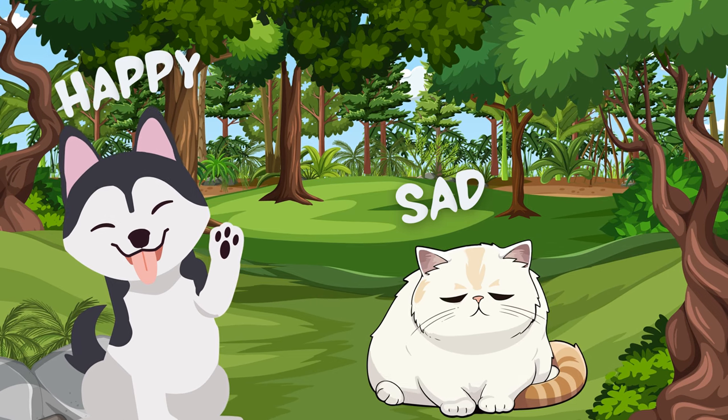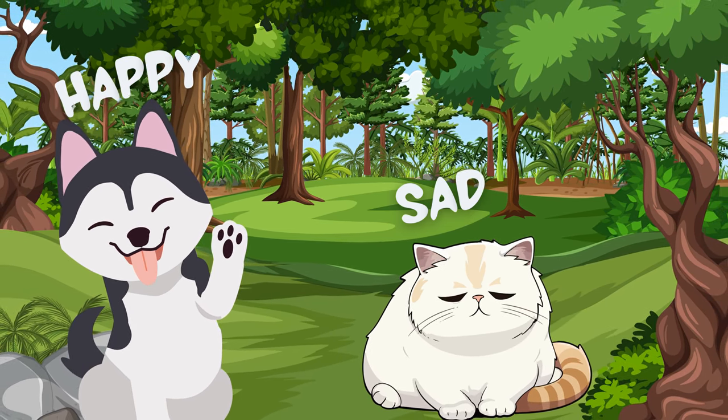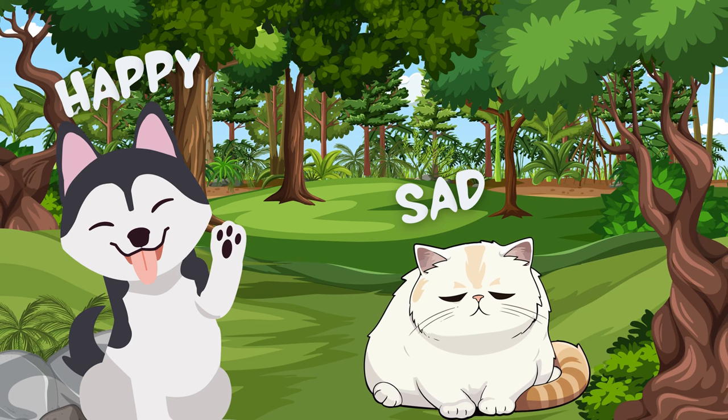Oh, what happened to this cat? The cat is sad, but I think the dog is very happy. So the opposite of happy is sad.